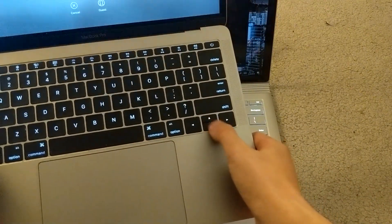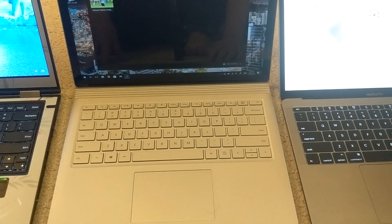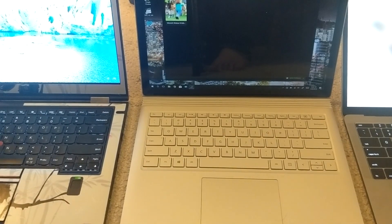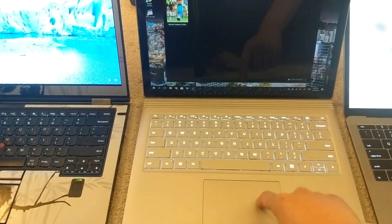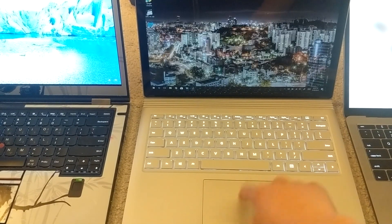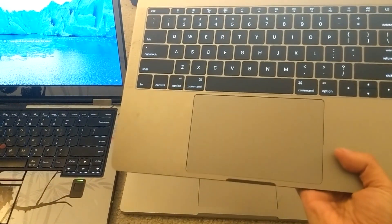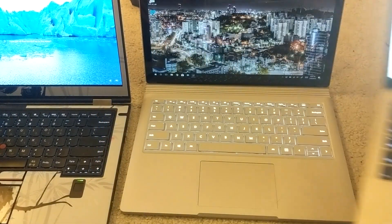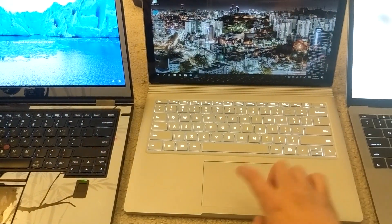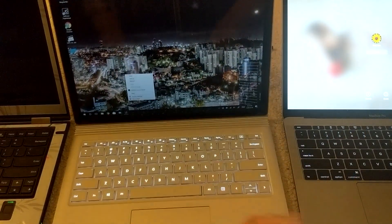The MacBook Pro has this type of squashed up and down arrow keys as well, and I don't like that. The Lenovo ThinkPad keyboard has full-size up and down arrows. Otherwise, I'd say it's a pretty good keyboard — one of the best you can get on a laptop of this size. The trackpad is surprisingly good as well. I would say it's better than the ThinkPad trackpad and probably the second best trackpad I've used on a notebook, second only to the MacBook Pro.